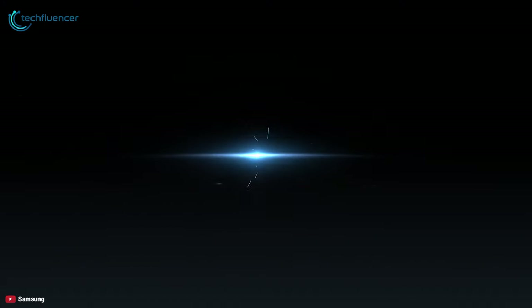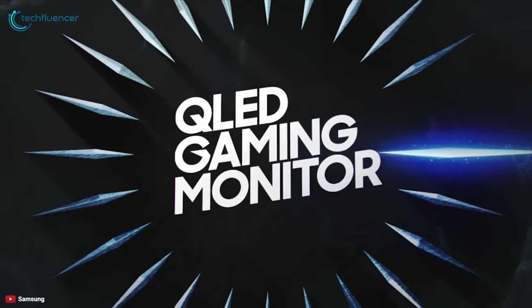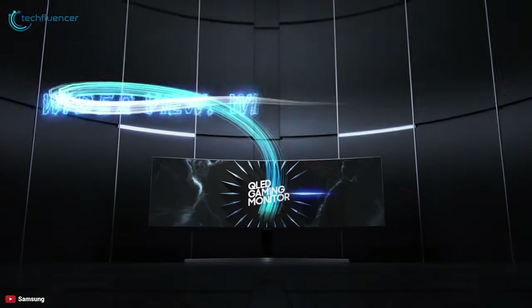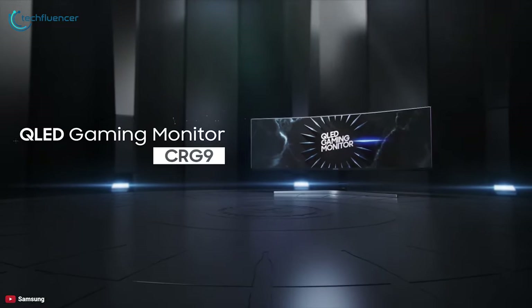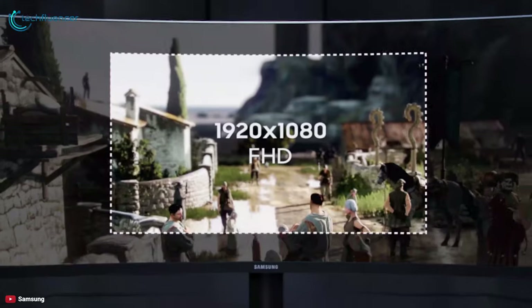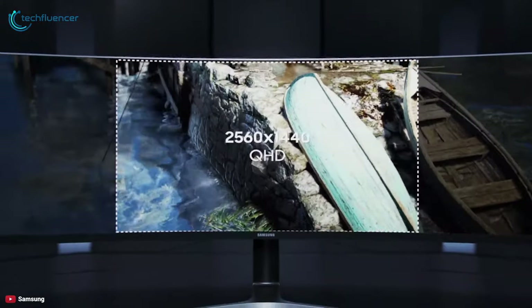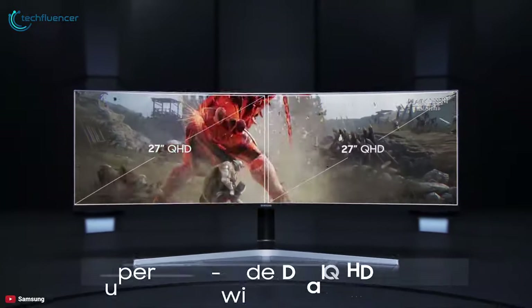Experience deeper immersion while playing your favorite games on PC with the Samsung CRG9 QLED 49-inch ultra wide gaming monitor. This impressive display features a curved form factor that puts the player in the optimal position for an ultra wide perspective, with a 49-inch 5120 by 1440 ultra wide display supporting up to 120 Hz refresh rate.